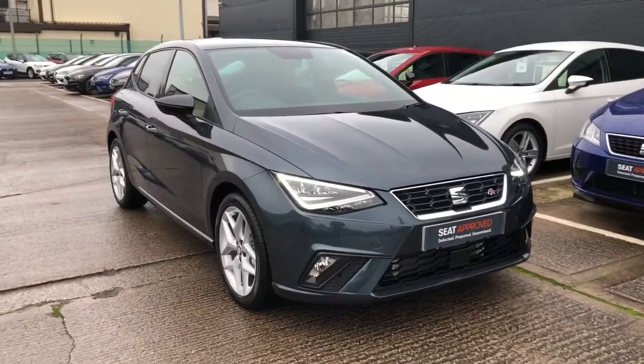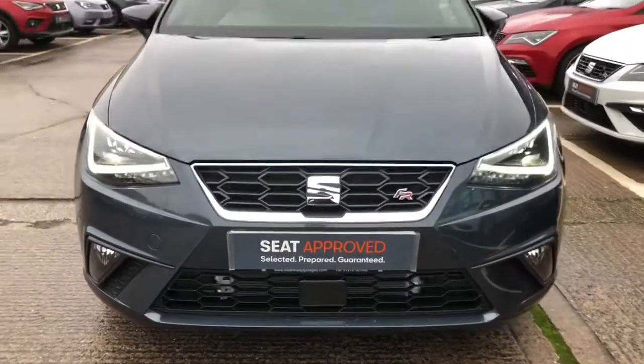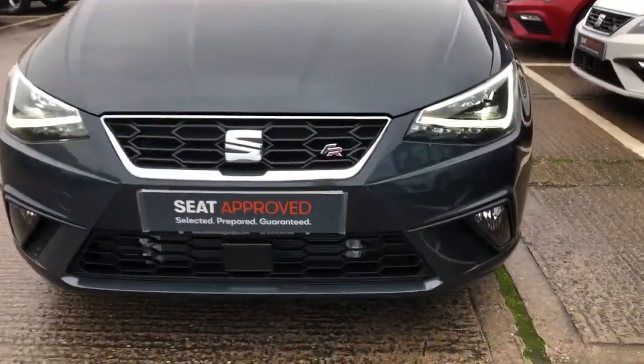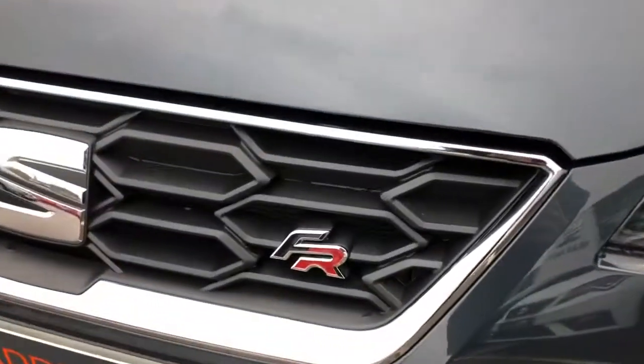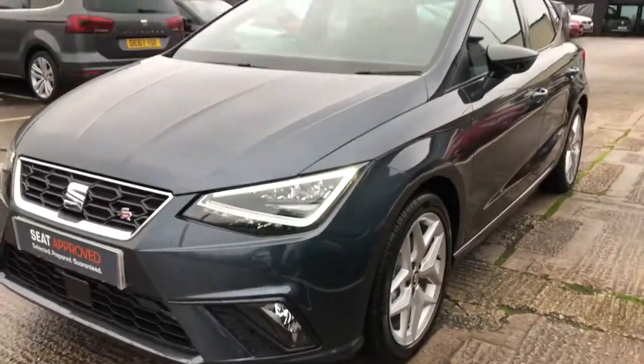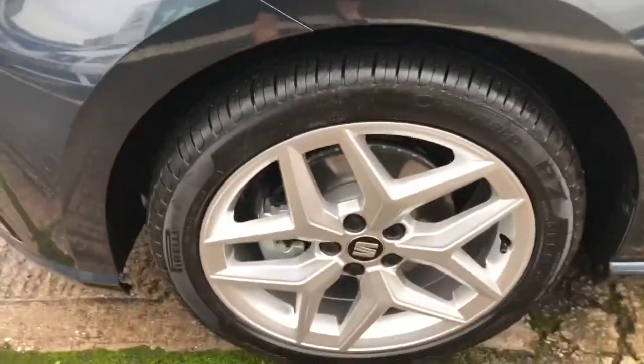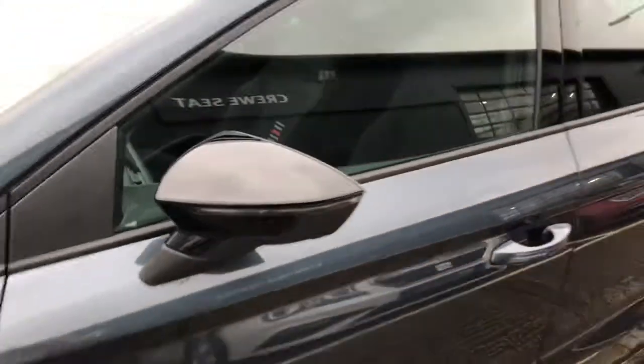Hi and welcome to Cruiser. This is a quick video tour of this pre-registered Ibiza FR finished in magnetic grey. This vehicle is absolutely stunning — the metallic paint comes with the front and rear FR bumpers, the LED daytime running lights, and the full LED headlights. We've got the stunning alloy wheels and the black contrast side mirrors.